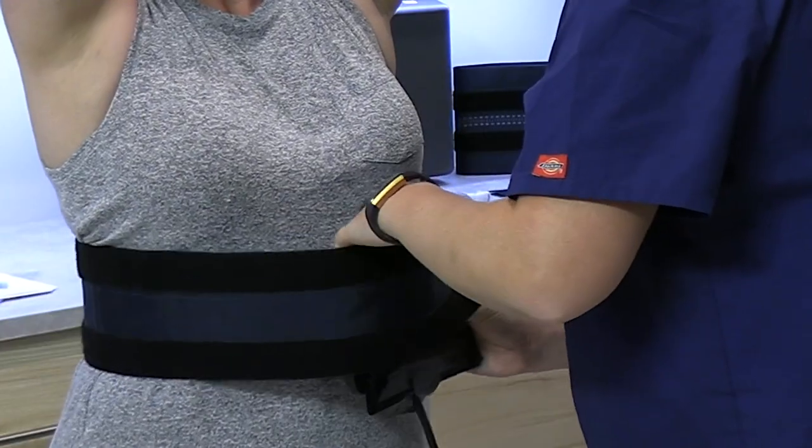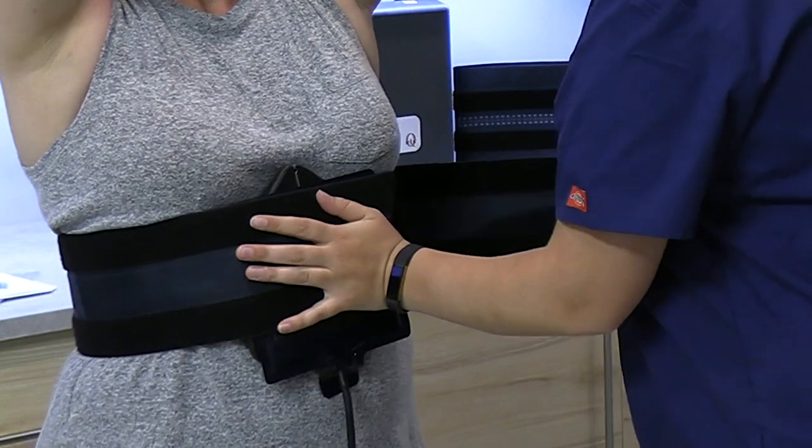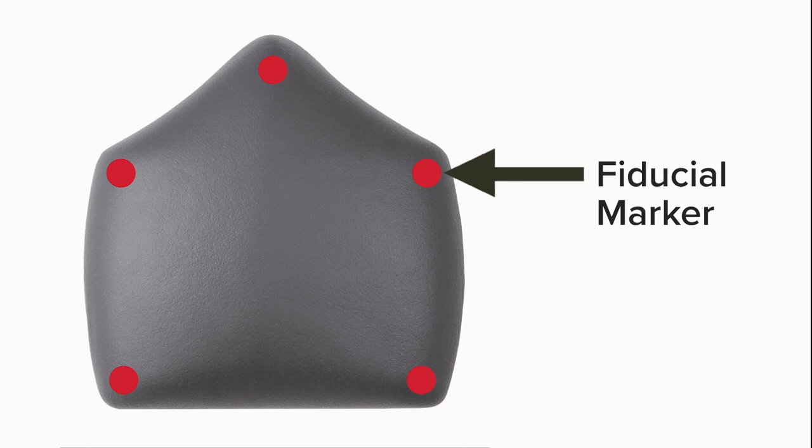The system features an anatomically shaped compression paddle designed for patient comfort and improved patient compliance, which potentially leads to better patient outcomes. The paddles contain fiducial markers that aid in consistent patient setup relative to patient anatomy.